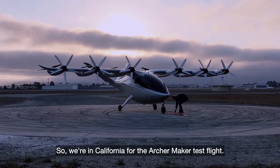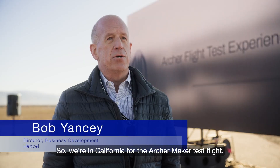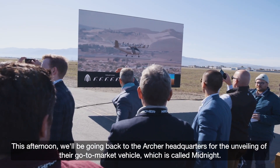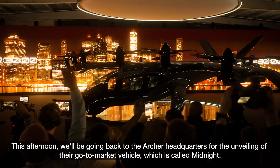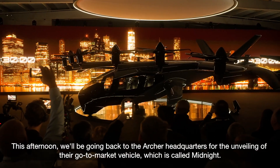We're in California for the Archer Maker test flight. This afternoon we'll be going back to the Archer headquarters for the unveiling of their go-to-market vehicle, which is called Midnight.